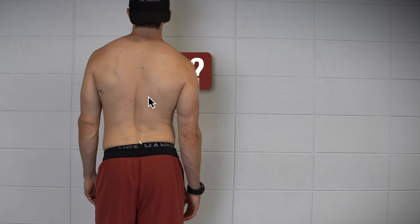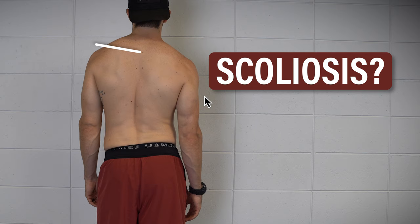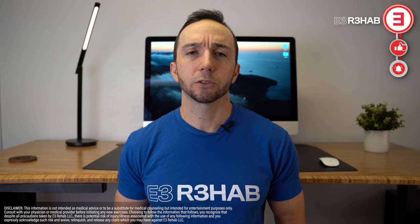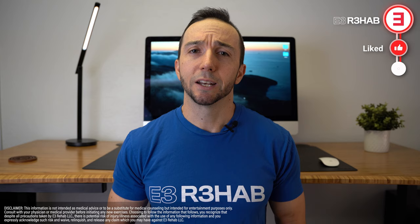Have you ever been told you have scoliosis because one of your shoulders is higher than the other? Have you heard that scoliosis is the cause of your back pain? Or maybe you have read that scoliosis can be fixed by performing specific exercises while avoiding others. Although this information might be well-intentioned, it's not entirely accurate. That's why in this video I want to discuss five important facts about scoliosis, which will hopefully dispel some common misconceptions and answer some common questions surrounding the topic.